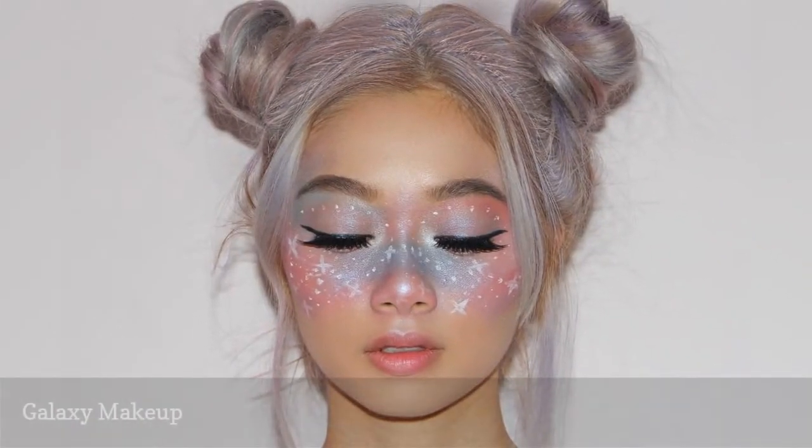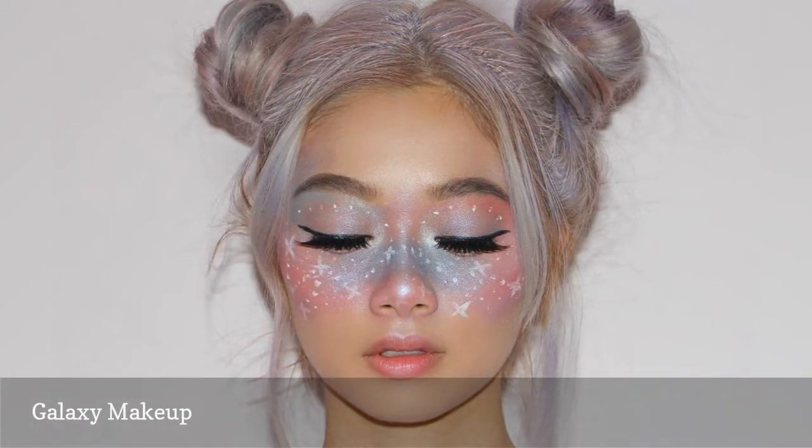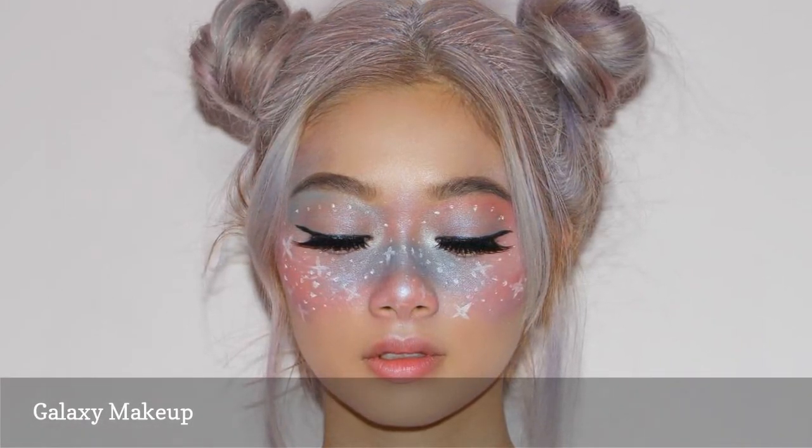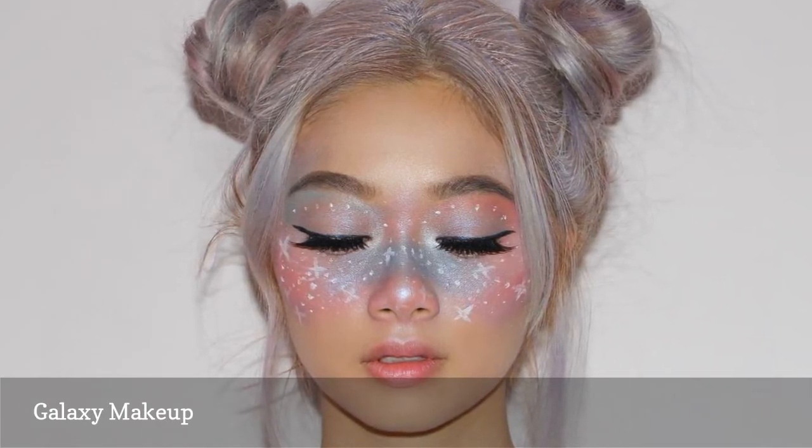Represent the cosmos with this galaxy-inspired makeup idea. You can paint just a part of your face or take the swirling colors and stars down your neck and onto your body. Not even the sky is the limit for this luminous look.